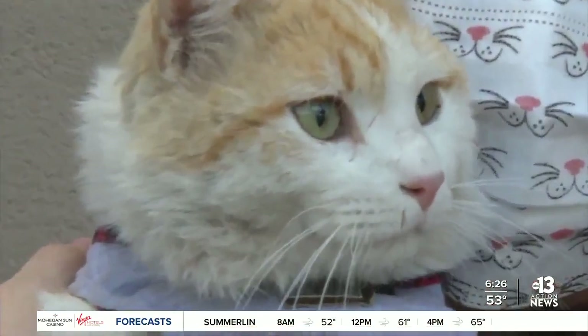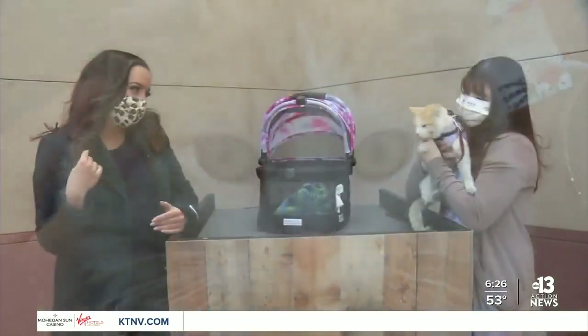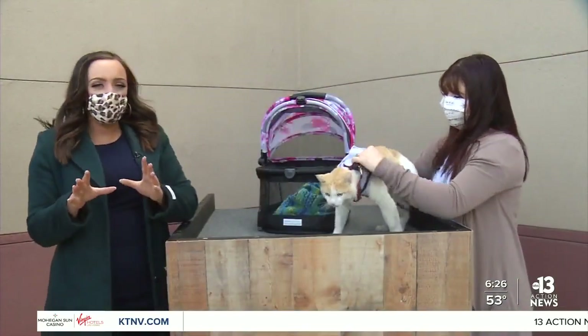If someone doesn't adopt Charlie, I'm going to take him for myself! We'll be posting the links you need on our website at ktnv.com, and we'll be right back after this.